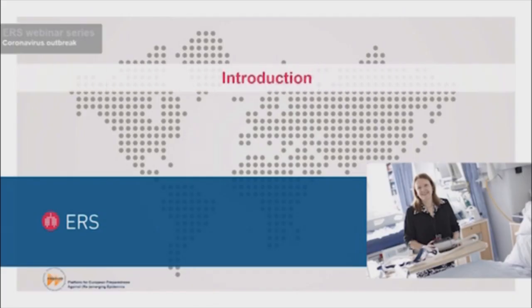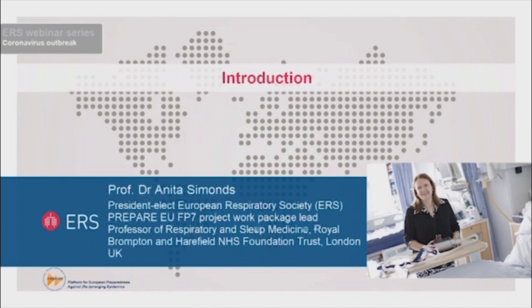Welcome to this series of webinars on COVID-19, recorded on behalf of the European Respiratory Society and the PREPARE EU Pandemic Preparedness Project. We have a number of excellent speakers from the European Centre for Disease Control, the WHO, and other clinical and research experts who will speak on a variety of topics.